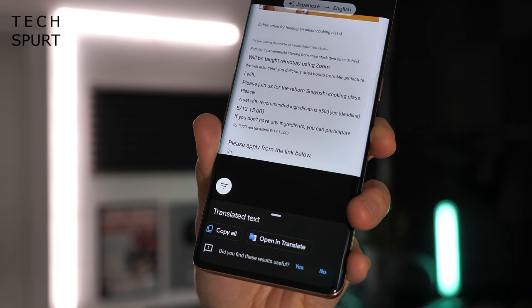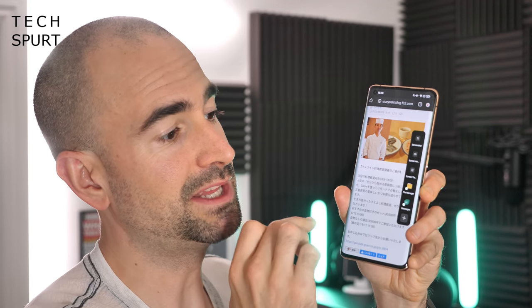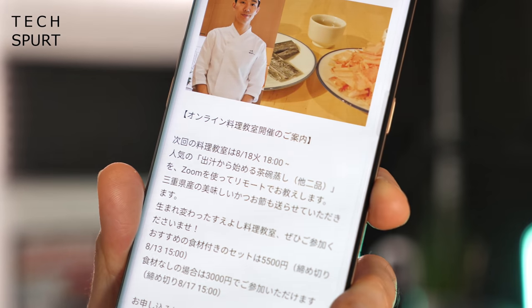Once you're done you can actually copy all of the translated text and paste it into an email, a messaging app, or whatever you want. There are also a couple of different ways of accessing this feature — you can drag out the side menu and you'll see the translate option in there too.